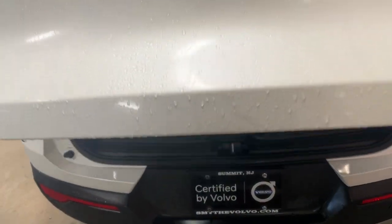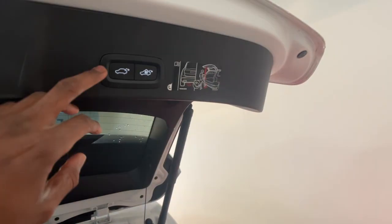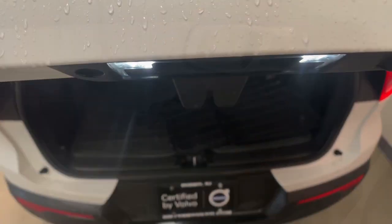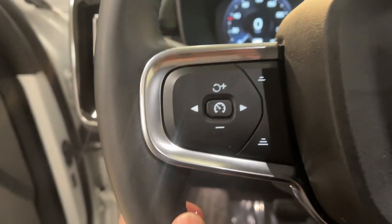These are just some of the great options this vehicle comes with: Apple CarPlay and/or Android Auto, keyless entry, fog lamps, premium sound system, satellite radio, power liftgate, heated mirrors, steering wheel audio controls, power driver's seat, and alarm.